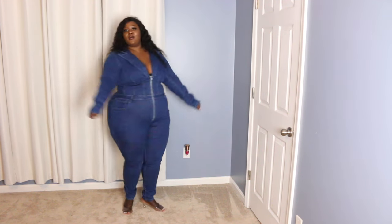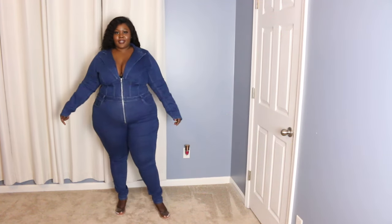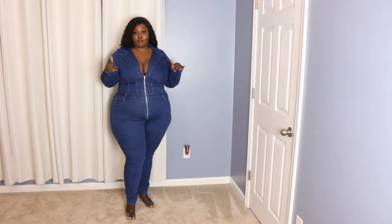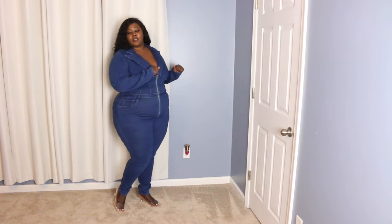This is the next outfit — a denim romper in a 2X. I love the way it looks. Here's the side, the back, the other side, and the front. This is my first denim romper ever, and I feel like it looks so good. If Fashion Nova comes out with more colors, I'm definitely getting them because it looks really really good!